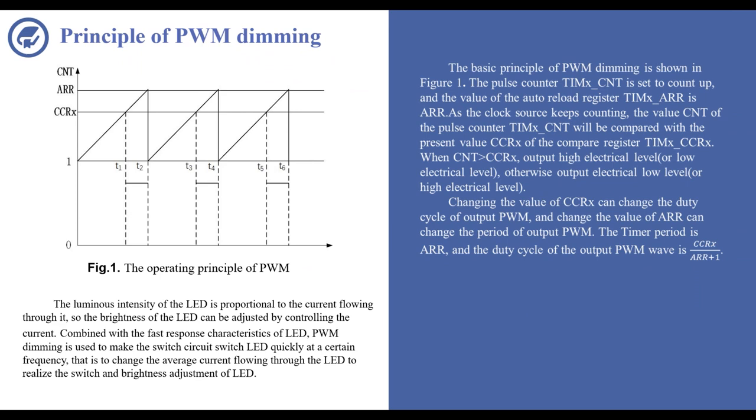The basic principle of PWM dimming is shown in Figure 1. When the counter value CNT is less than CCRx, the output is high electrical level; otherwise, output low electrical level. Changing the value of CCRx can change the duty cycle of the output PWM, and changing the value of AR can change the period of the output PWM. The timer period is AR and the duty cycle of the output PWM is CCRx divided by AR plus one.